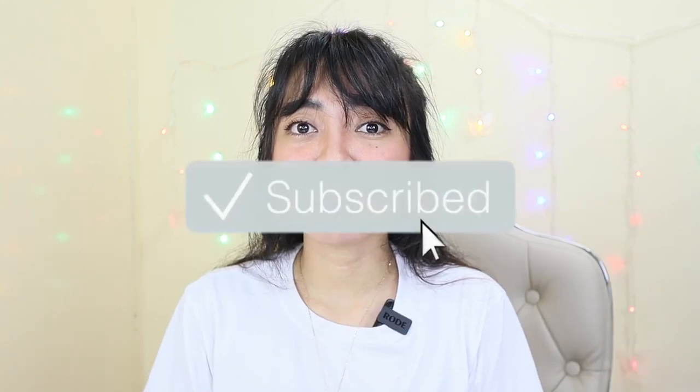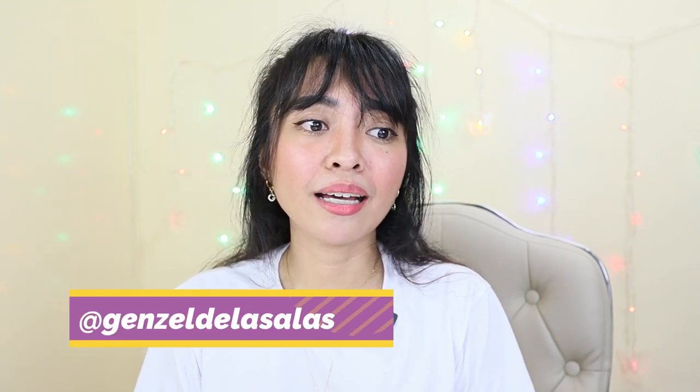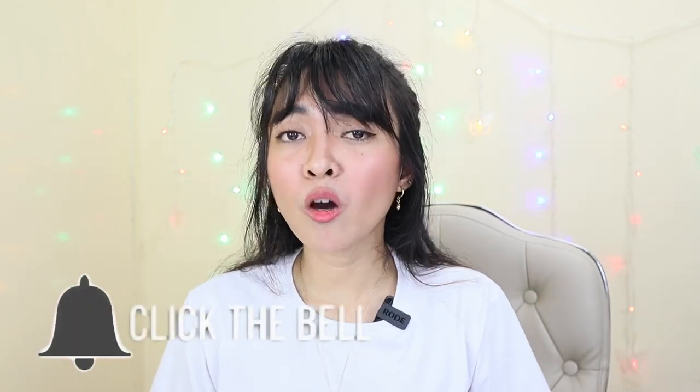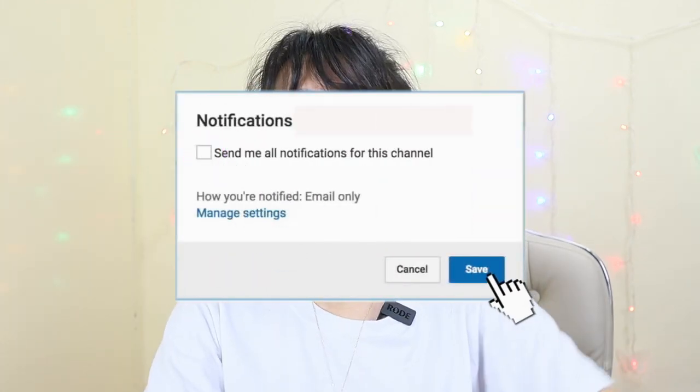Thank you so much for watching! Please give this video a thumbs up if you enjoyed it, and don't forget to subscribe if you haven't yet. Follow me on Instagram and Facebook. If you have any video requests, just PM me, DM me, or comment below. I hope to see you on our next video. Stay safe and stay healthy — I'll see you on my next vlog. Bye bye!